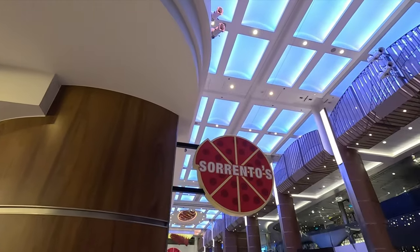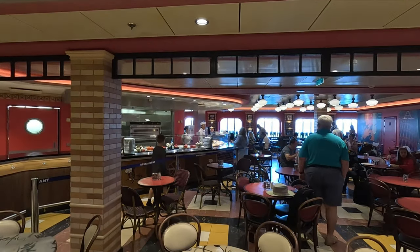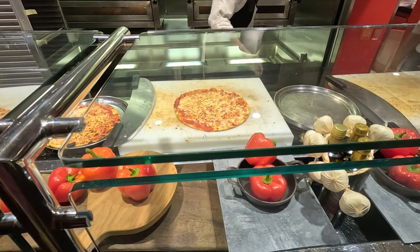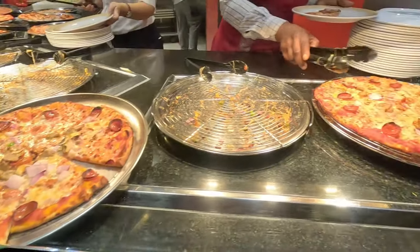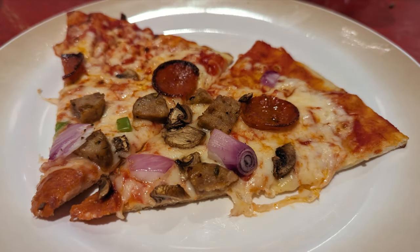Right next to Café Promenade you'll find Sorrento's Pizza, with lots of seating and fresh pizza made on-site. They typically offer a cheese pizza, a pepperoni pizza, and a rotating daily special. It's an excellent spot for lunch or a late-night snack.